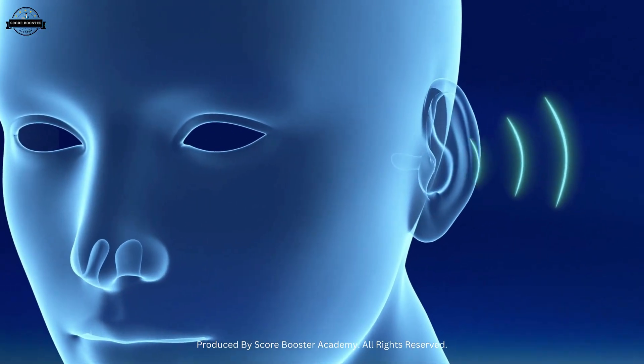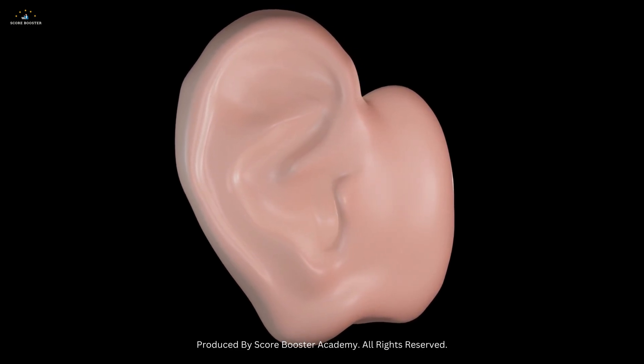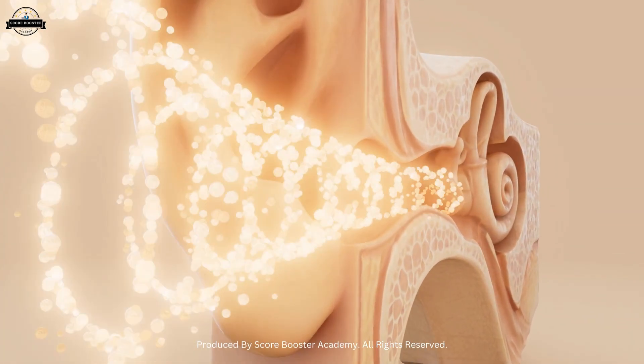The pinna is the visible, curved, and flexible flap made of cartilage and skin. Its job is simple but very important. It collects sound waves from the environment and directs them into the ear canal.